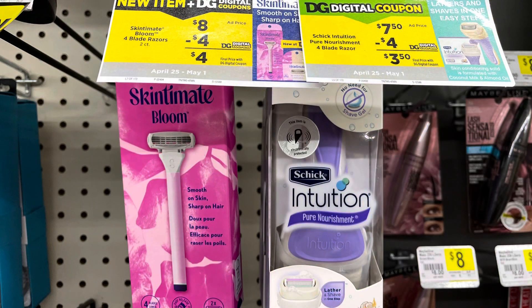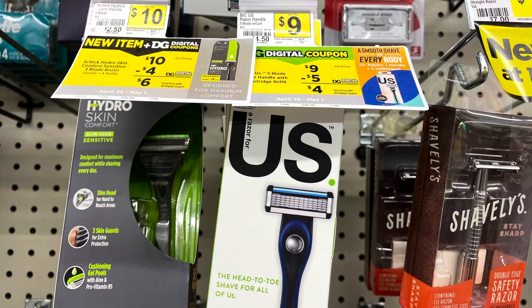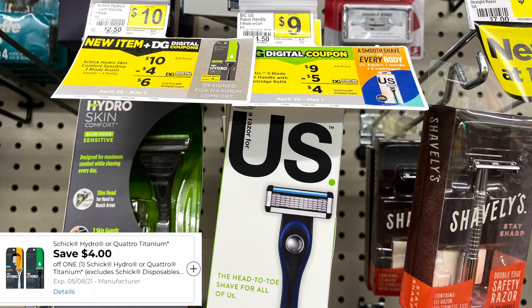You can pick between the Skintimate Bloom or the Schick Intuition. The Bloom is $8. We have a $4 digital coupon making it $4. Or you can pick up the Schick Intuition for $7.50, use that $4 off digital coupon, and pay $3.50. The US Razor is $9. We did get a new $5 Dollar General store coupon making this $4, but keep your eye out for a regular digital coupon you can pair with the store digital coupon for even better savings. The Schick Hydro razor is $10. We have a $4 digital coupon making that $6 out of pocket.